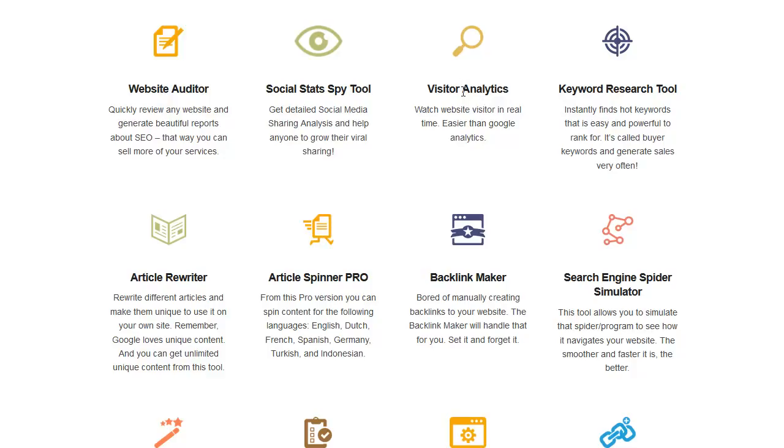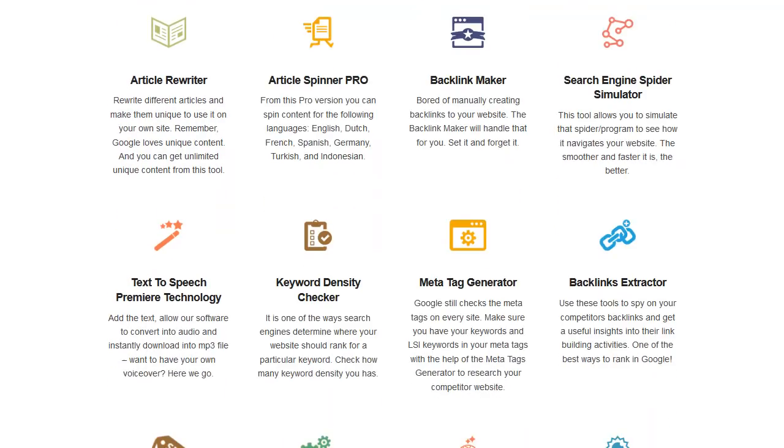The visitor analytics is a cool little code you put on your website and it really does show you a lot of stuff. You have your keyword research tool, article rewriter, article spinner pro — this is the one where you can go into a bunch of different languages — backlink maker which makes some solid backlinks from different companies that do little audits, and a PHP website auditor.